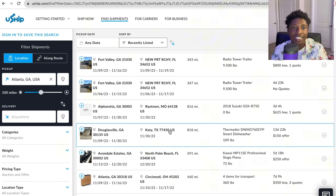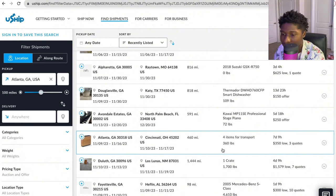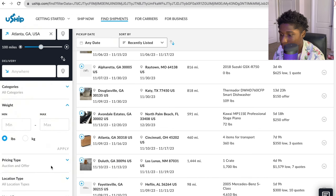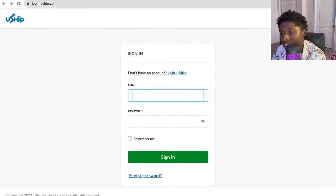A partial load means you have like one crate — you get paid $150 to take it to Texas, but on the way you can pick up another load and make maybe $700, bringing your total to $850. Make sure you're paying attention to the miles and what the quotes say. We have $460 for $350 Atlanta to Cincinnati — not too bad. You can also filter by weight, price, offer, or auction, and you can bid on this site. That is U-ship.